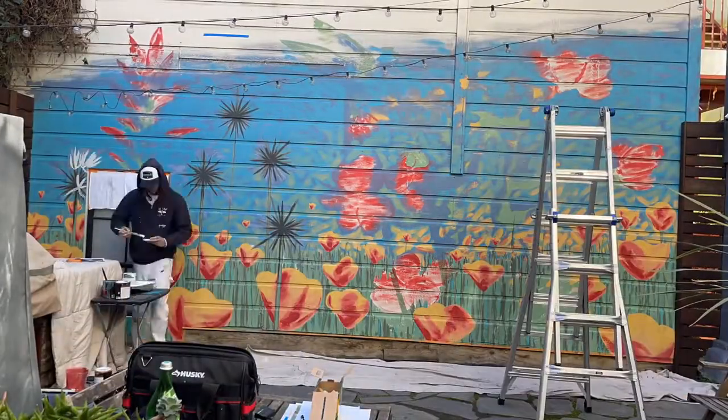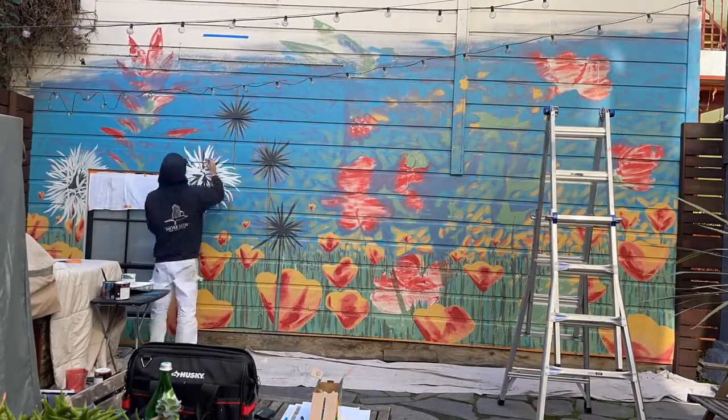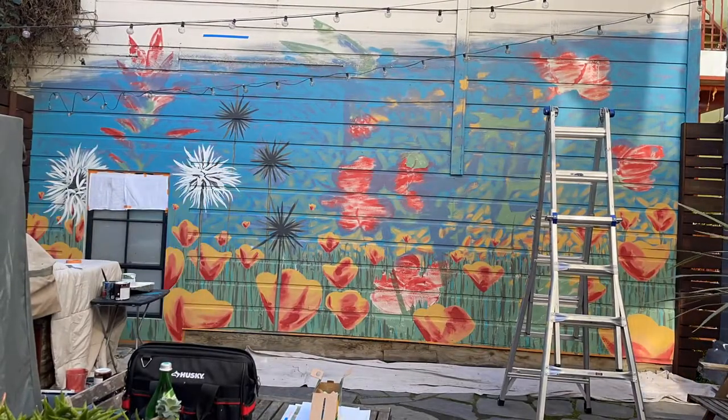This particular project was a lot of fun because I was thinking about it as I was painting, almost like it was an oil painting, only really large.